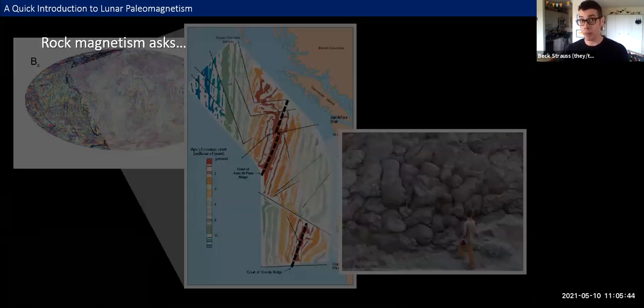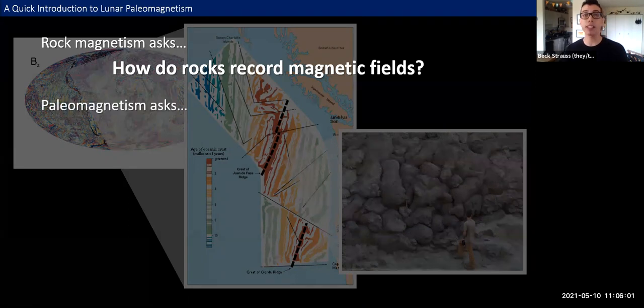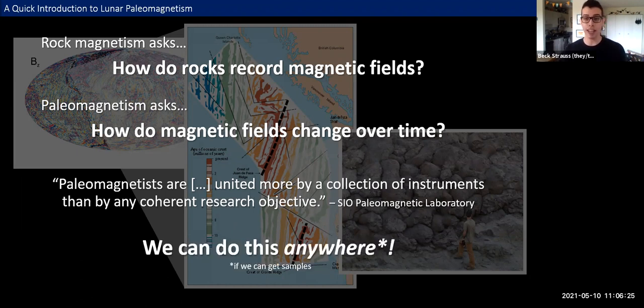I come to this topic from a background in rock magnetism and paleomagnetism. Rock magnetism asks: how do rocks record magnetic fields, what kinds of mineralogies are required, and how do they do it? Paleomagnetism then asks: how do magnetic fields change over time based on the records held in rocks? These are fairly broad research disciplines united more by a collection of instruments than by any coherent research objectives. With access to the right instrumentation, we have the ability to apply our techniques to materials from all over our solar system.